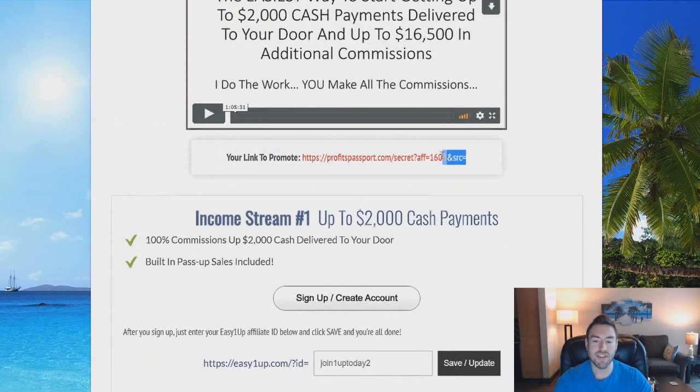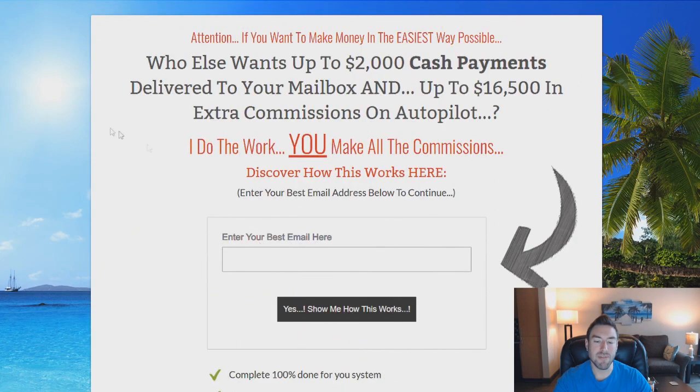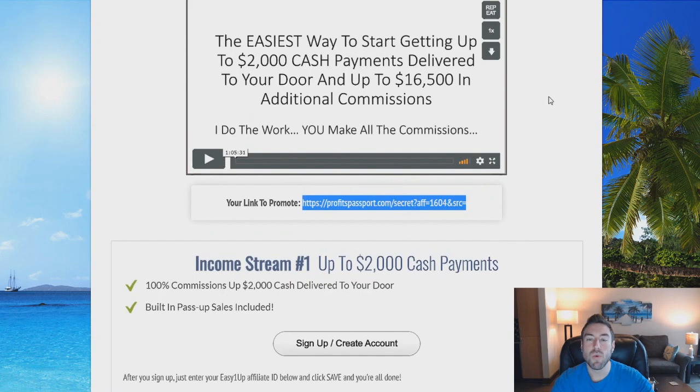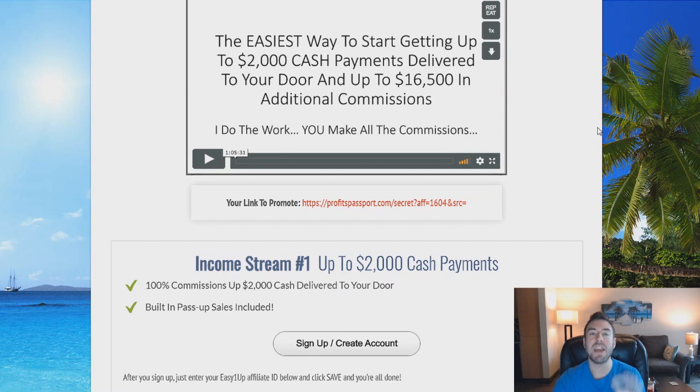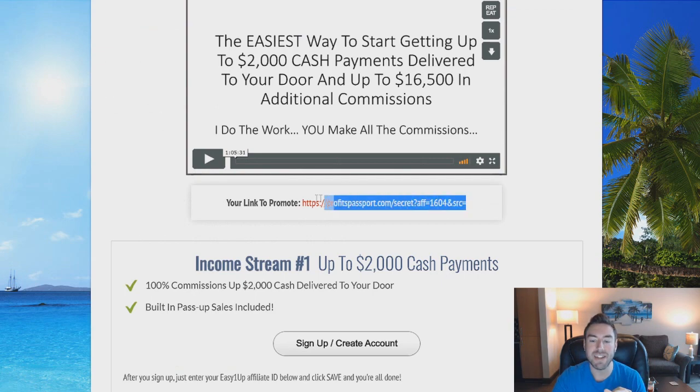Once you do that, this here is going to be your own personal link coded to you. When people go to this link it takes them to this page, and when people put their email in, David the creator will follow up on those leads for you. And once they buy — once they make a purchase — you will be coded to that sale and you will be able to receive these commissions like clockwork. Now what I want to break down is how did I get people to my link?